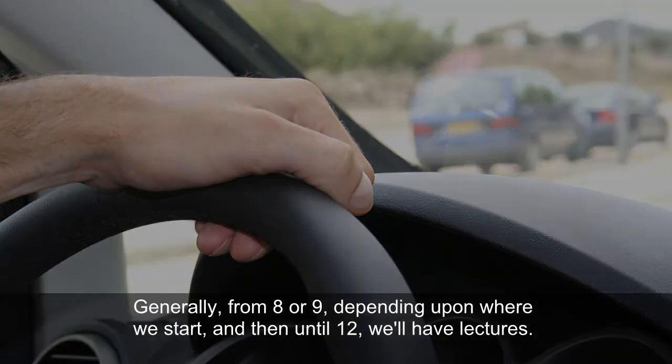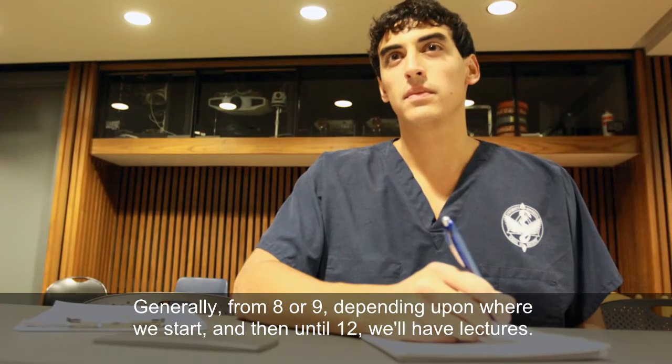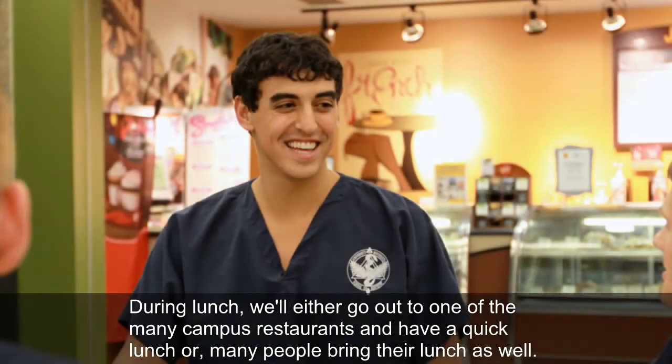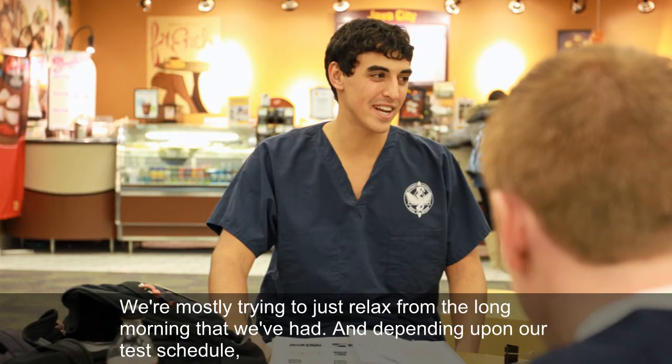Generally from 8 or 9, depending on where we start, and then until 12, we'll have lectures. During lunch, we'll either go out to one of the many campus restaurants and have a quick lunch, or many people bring their lunch as well. We're mostly trying to just relax from the long morning that we've had.